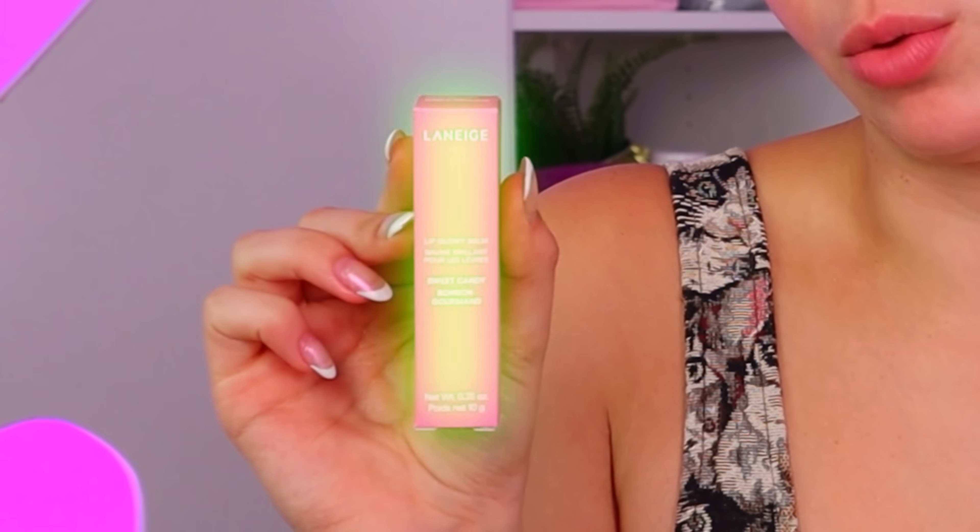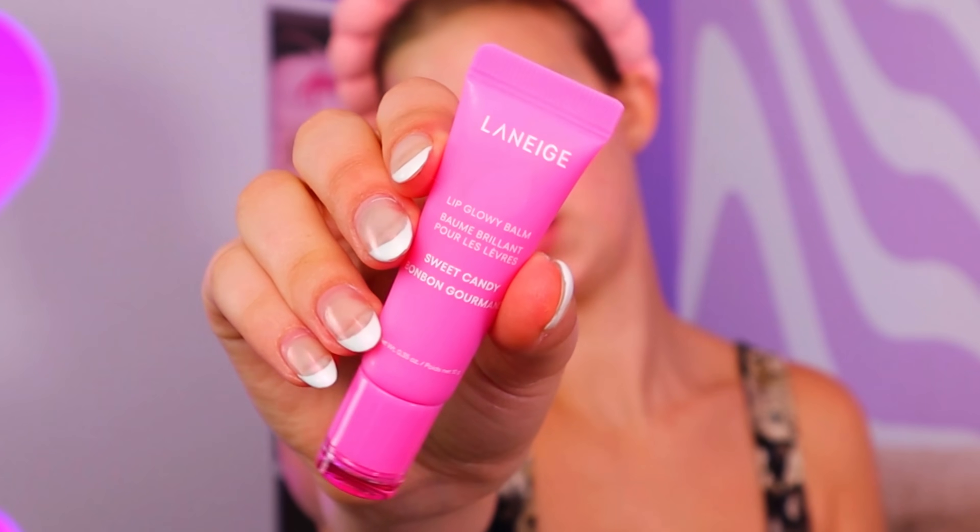Next up, we have Laneige. I've used their little pot lip night masks, but I've never used the Glowy Lip Balm, which is pretty much the same thing but just in tube form. I got the pink one. Even though I'm sure all of you probably already own this and I'm just behind the times. The flavor's crazy — it tastes like a gummy worm but with no calories, so I love it. Definitely not necessary, but also definitely fun — I'm going to say up to you.